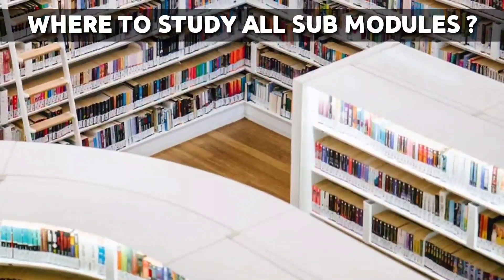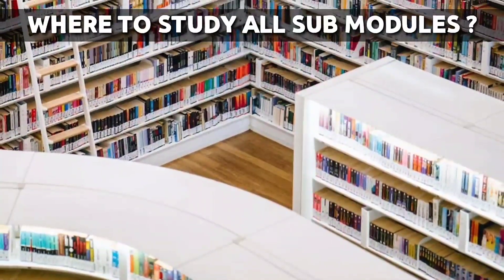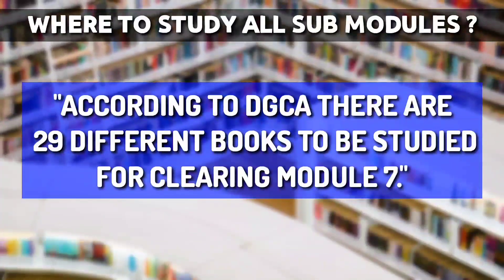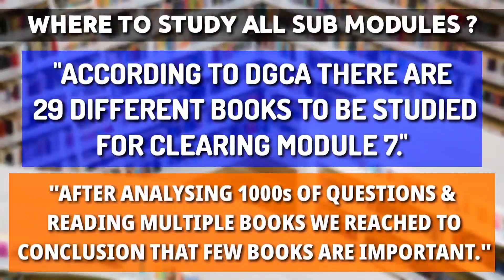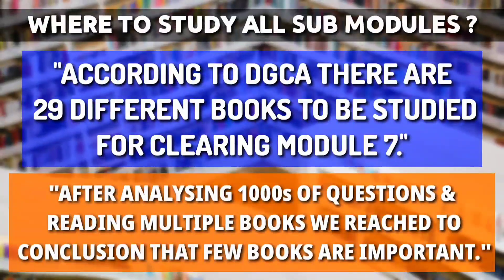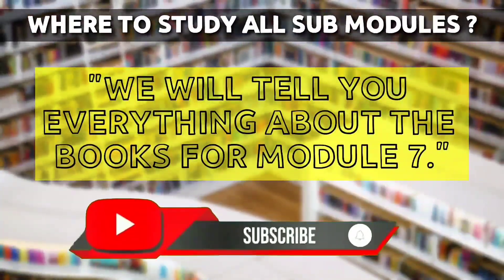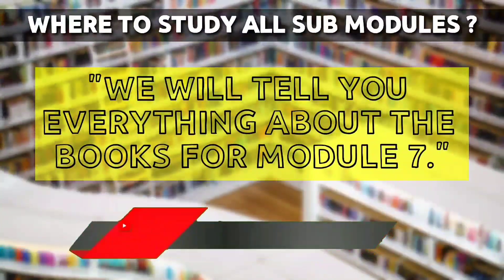The most important question is: from where to study all these sub-modules and how many books do we need to refer to clear Module 7? According to DGCA there are 29 different books to be studied for Module 7. After analyzing thousands of questions and reading multiple books, we have reached the conclusion that only a few books are important. It's not possible to read complete books, so we will tell you which topics you need to refer to. Watch this video till the end and subscribe and hit the like button to motivate us.